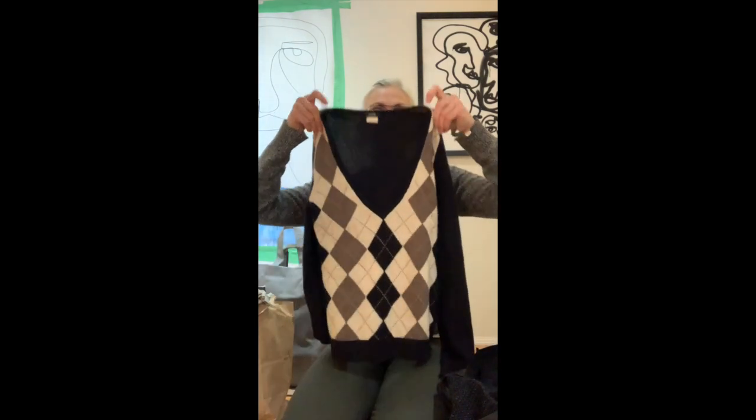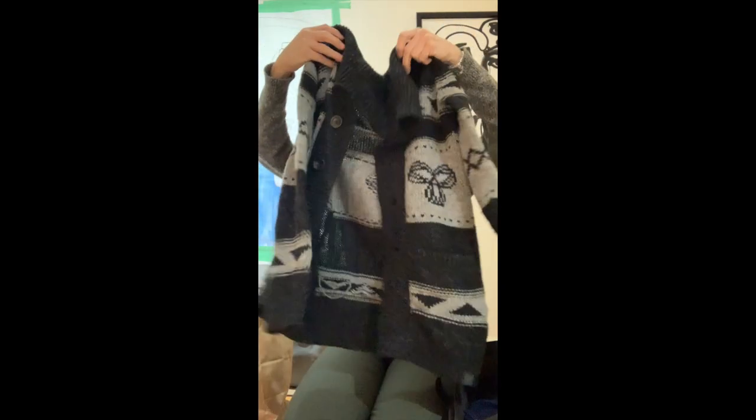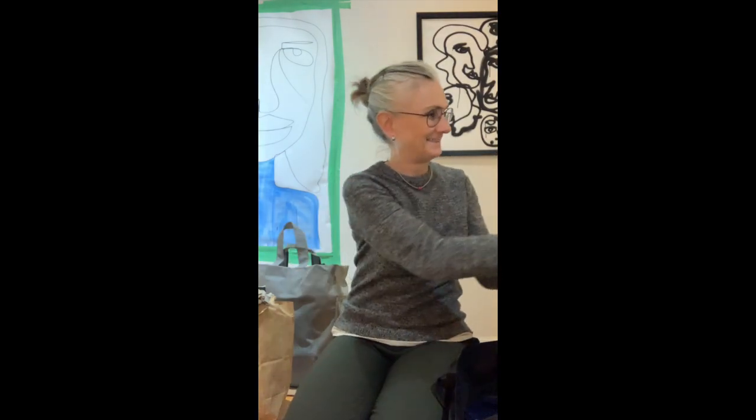J.Crew cashmere sweater. Aritzia couch sweater — that I'm going to keep for me. I've wanted one of those sweaters for a really long time.